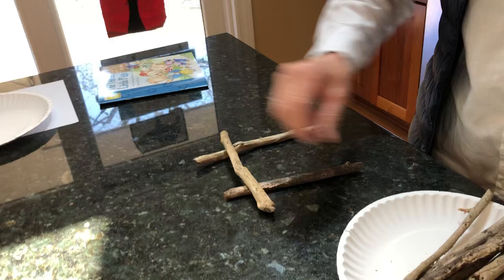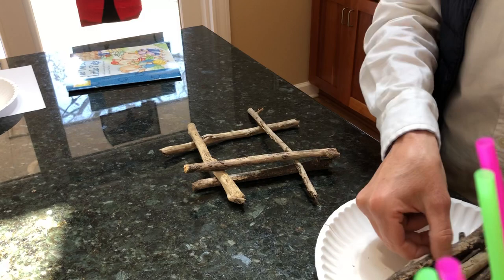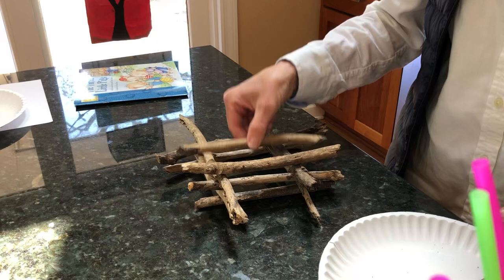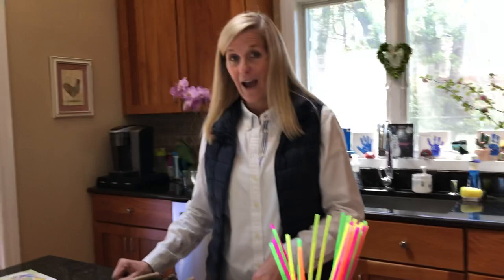I'm just building and building. You can feel — sticks are a little heavier than straws, aren't they? What's your prediction, boys and girls? Will I be able to huff and puff and blow this stick house down? I'm not gonna do it — I want you to try at home. Maybe you should see if you can use a hairdryer that mom or dad uses to blow dry their hair, or yours.